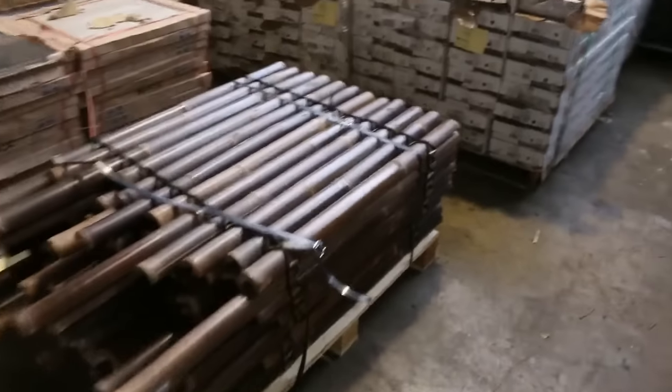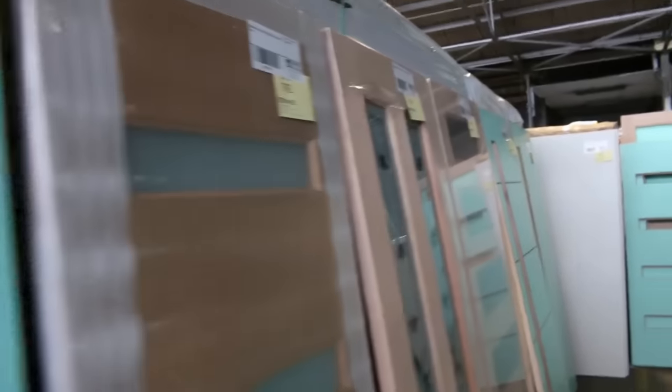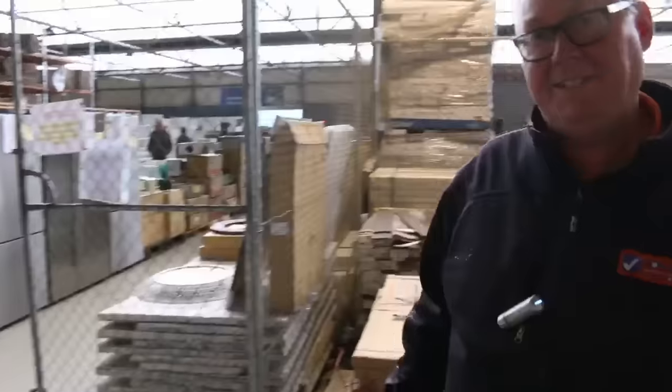Some more engineered flooring there, and a whole heap of doors — really nice stuff. Doors will go to the highest bidder as well; they're all unreserved. So absolutely fantastic timber auction.